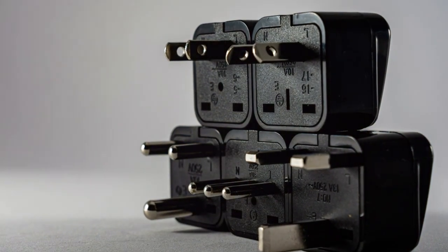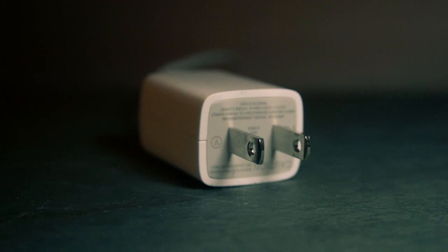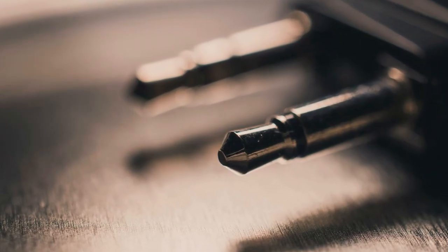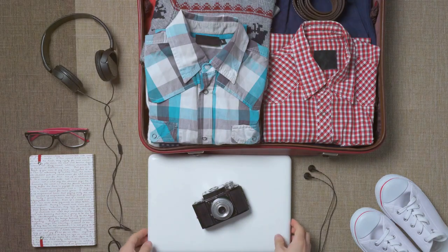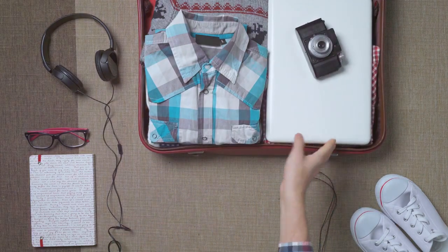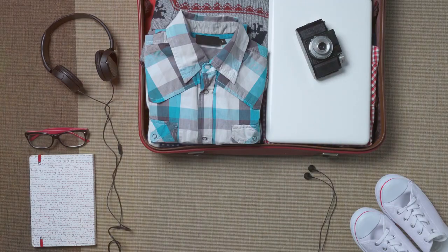Now this little gadget is a lifesaver, especially if you're like me and travel with more electronics than a Best Buy. It's not just an adapter — oh no. You can also use it to charge your phone, power your curling iron (priorities, people!), or even jumpstart your car. Okay, maybe not that last one.